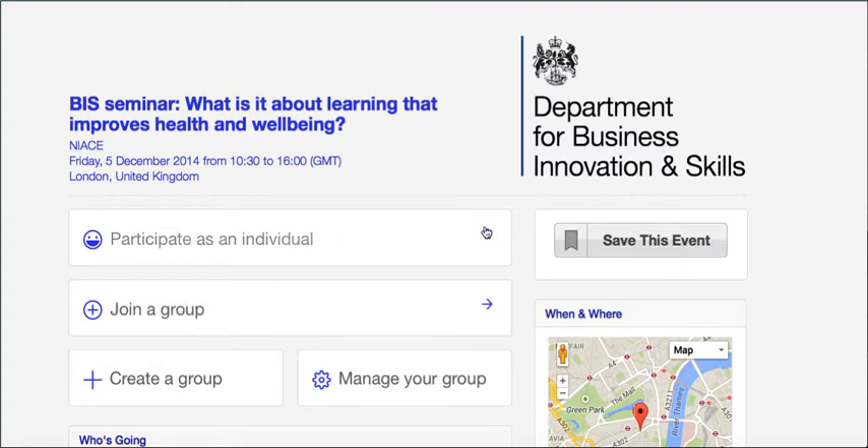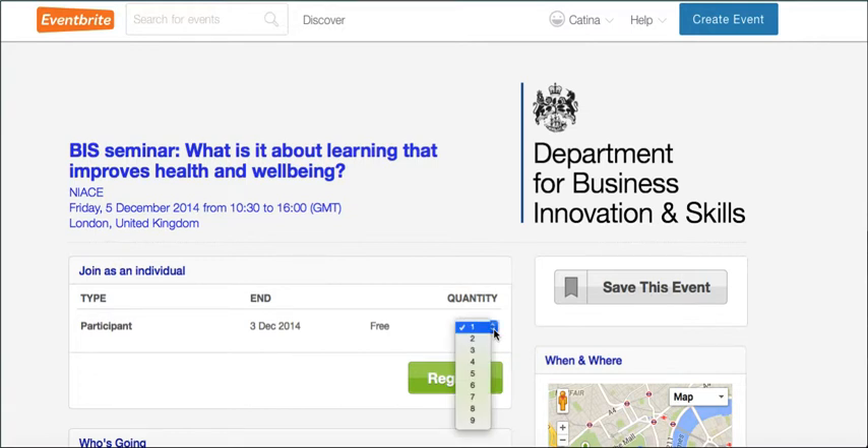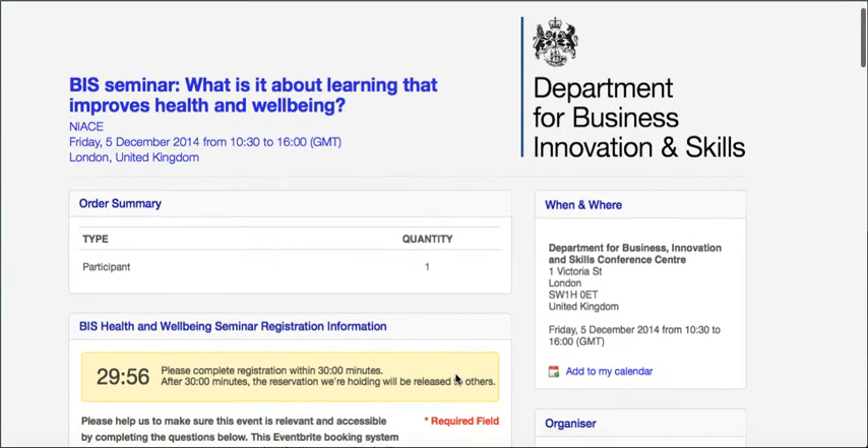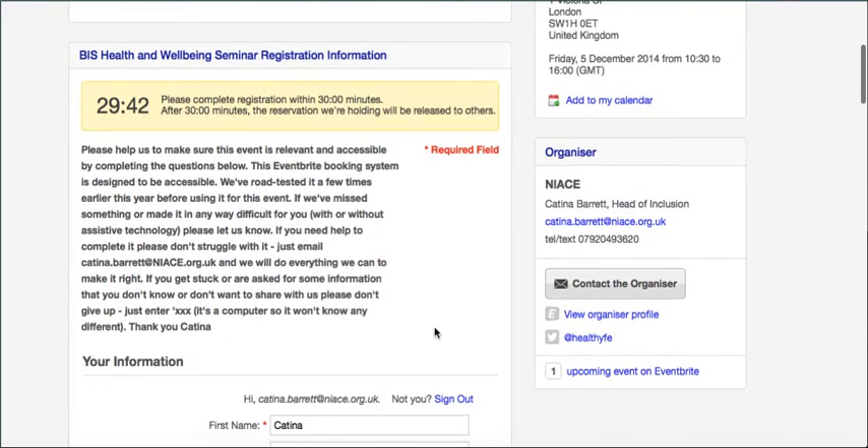If you just want to participate as an individual, click that option and you can book up to nine places at once. That's really designed for people coming as part of a group, but we're keen that if you're an education provider you come with your health partner, or vice versa — one of you can book for both at once. Then just click the option to register. You've got 30 minutes to complete the form. If you need longer, please just get in touch — my email address is here.